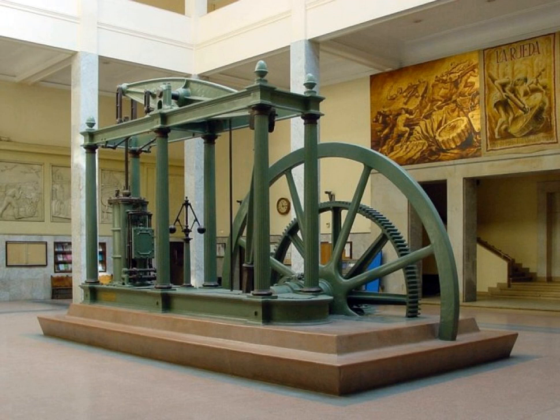The Watt steam engine, alternatively known as the Bolton and Watt steam engine, was the first practical steam engine and was one of the driving forces of the Industrial Revolution. James Watt developed the design sporadically from 1763 to 1775 with support from Matthew Bolton. Watt's design saved significantly more fuel compared to earlier designs, and they were licensed based on the amount of fuel they would save.